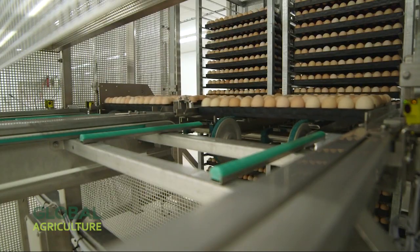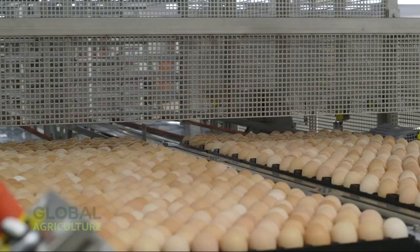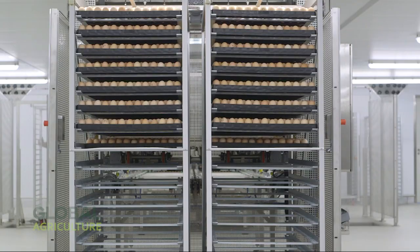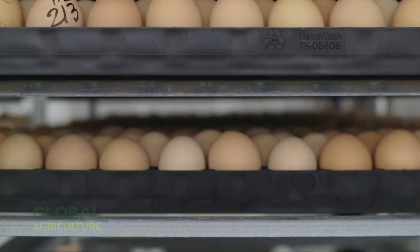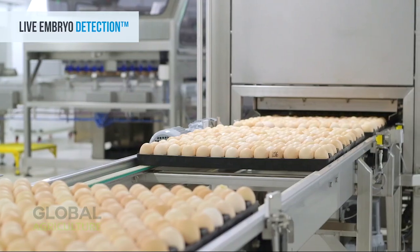Welcome back to Global Agriculture, where we celebrate the spirit of hard work and innovation that feeds the world. Today, we journey into the remarkable world of poultry, from the moment a chick hatches to the fully grown broiler ready for market. Let's start.